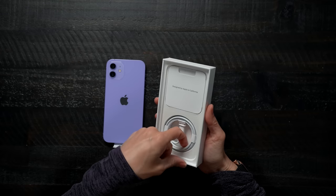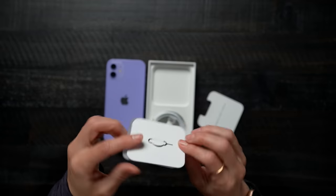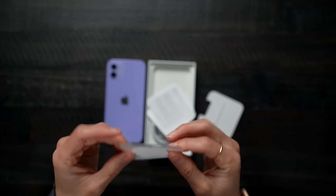Inside the box, we've got the usual suspects: our USB-C to Lightning cable, SIM card ejector, and a little Apple sticker. And here's our little phone. Like a brand new phone — there's nothing better than a new iPhone.